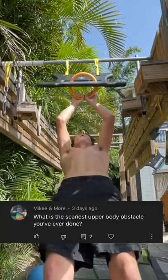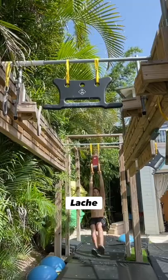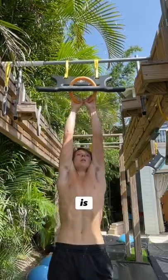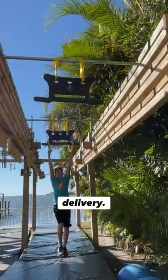What's the scariest upper body obstacle you've ever done? Well, that would have to be an 11-foot, 8-inch Cookie Monster Lachey. If you don't know what a Cookie Monster is, it's where you're taking a ring and placing it through the slot of a special delivery.